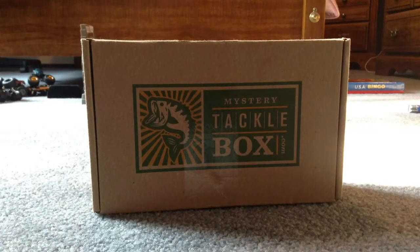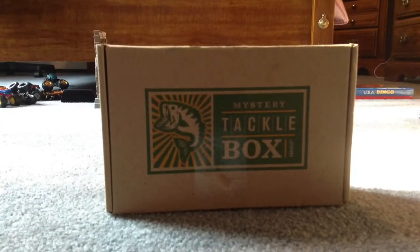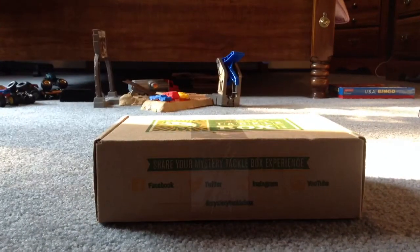What's up guys, welcome back to another episode of Mystery Tackle Box. Today I have the July 2013 Mystery Tackle Box. I've been very happy with Mystery Tackle Box lately and I've been getting a lot of quality lures from them.